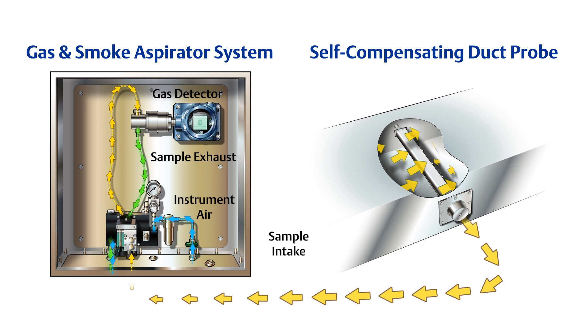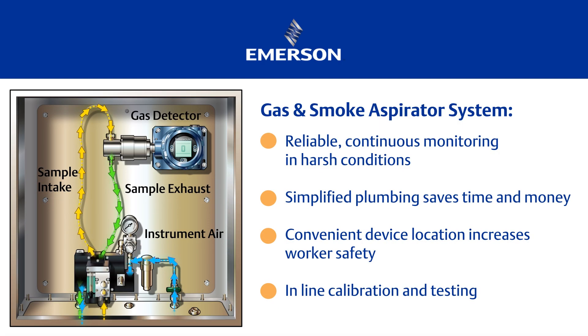What really makes the Emerson aspirator solution unique is how simple it is. The ability to place the devices and the full system in an area that's easy to access, the ease at which you can calibrate devices while they're still in line — it requires no power and has very few moving parts that require maintenance over its lifetime.